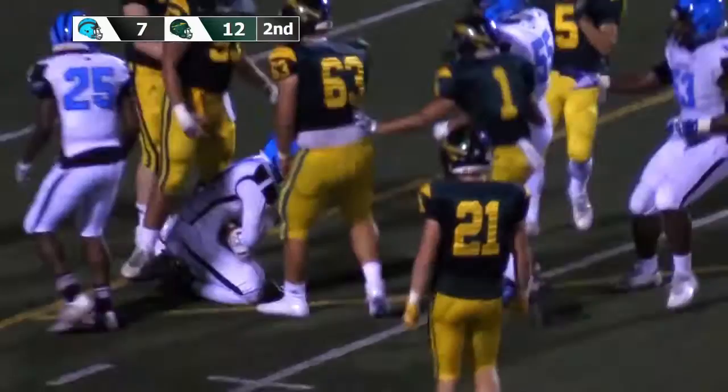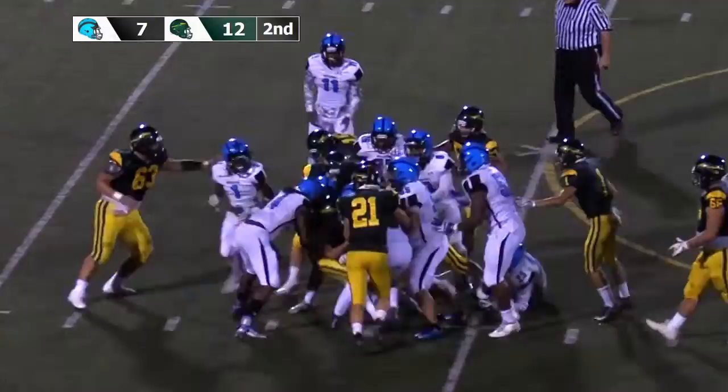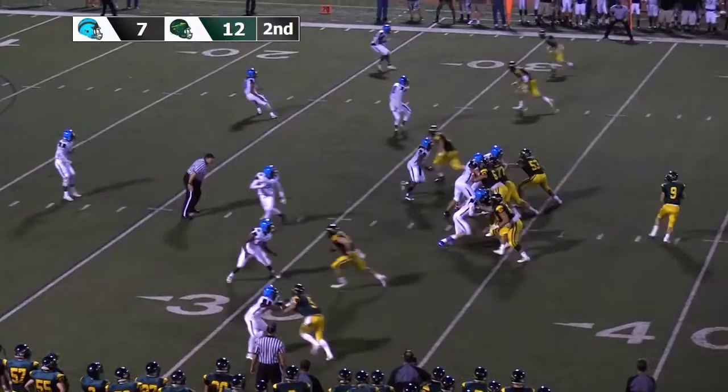All four receivers to the left of the formation as the handoff will go to Santamaro — Santamaro drives his way forward, still on his feet, he's got the first down for Penn-Trafford, still dragging the pile as he will be brought down inside of the 40 at the 38.